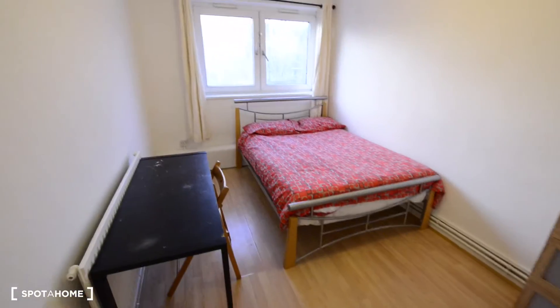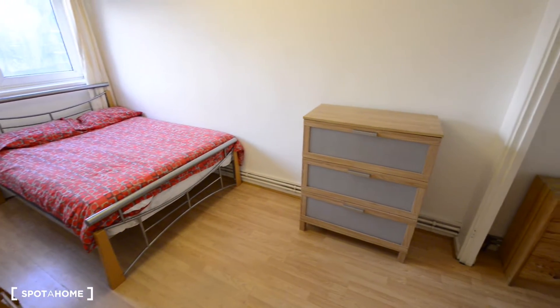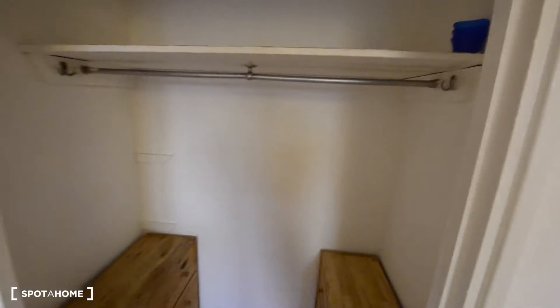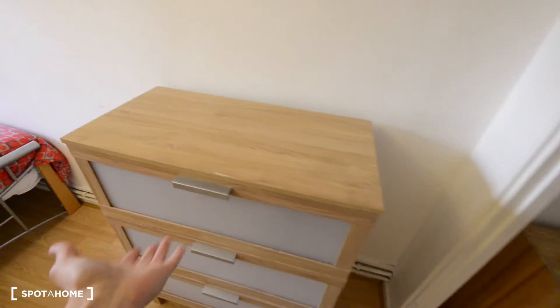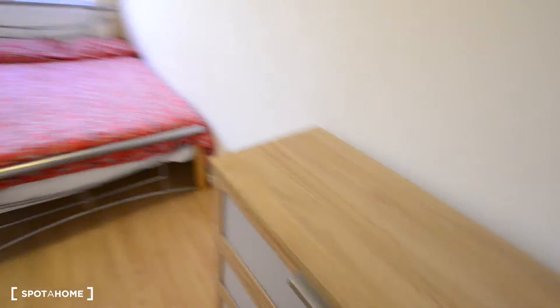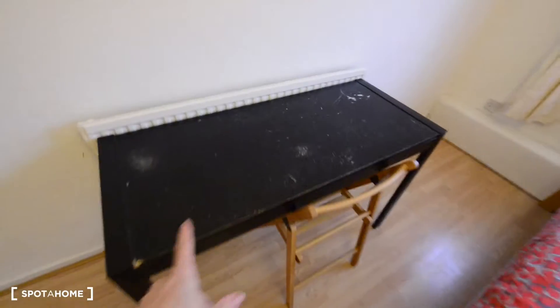We have one more bedroom here. This is bedroom number three. As with the other one, it's quite spacious. And as an extra, this one has a built-in wardrobe, so you have plenty of space, and two extra chests of drawers — even one more big one here. We have the double bed and a desk with a chair.